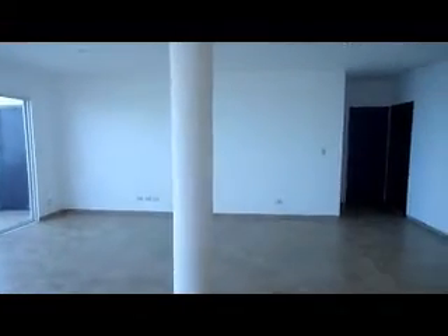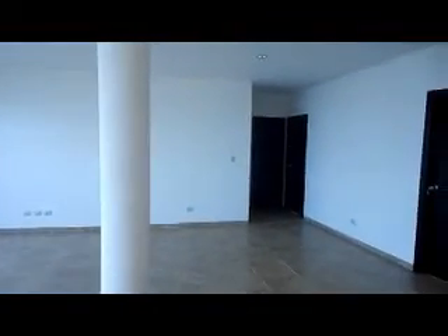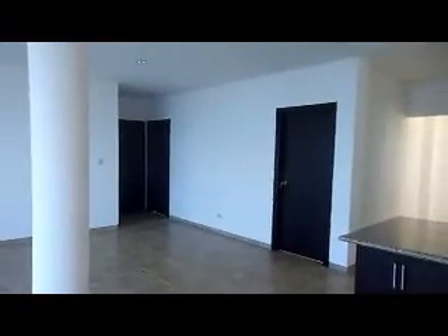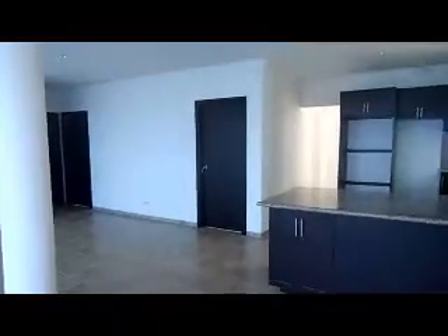We are entering into the model unit of Block 2 at Punta Faro. Block 2 features 3-bedroom, 2-bathroom condos, 130 square meters, which is about 1,400 square feet.